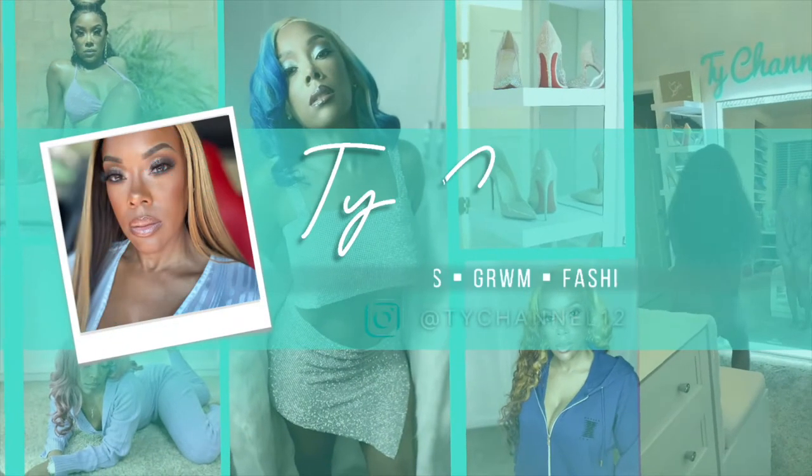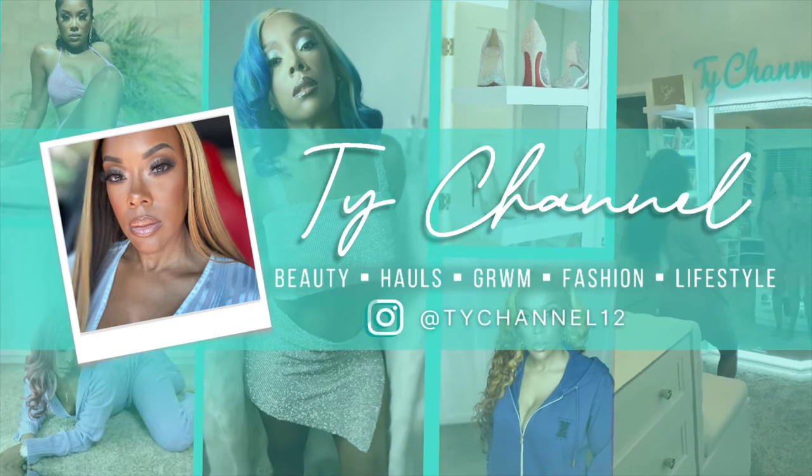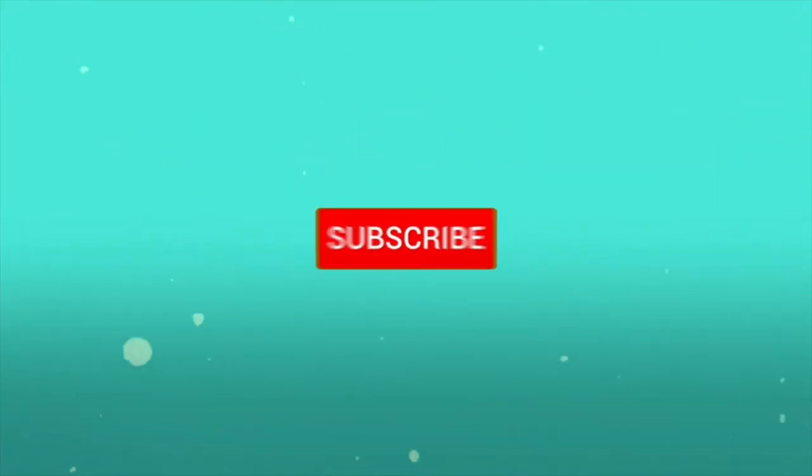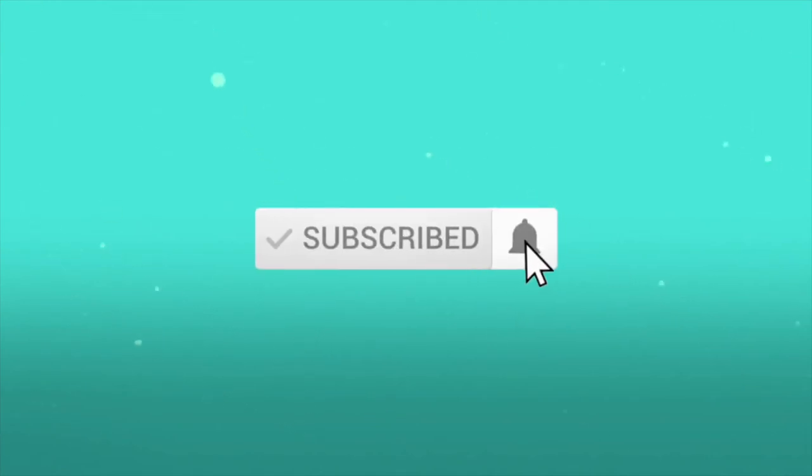Hey guys, it's Ty Chanel here and I am back for another video. If you want to see what I am doing today in the glam room, then keep watching.